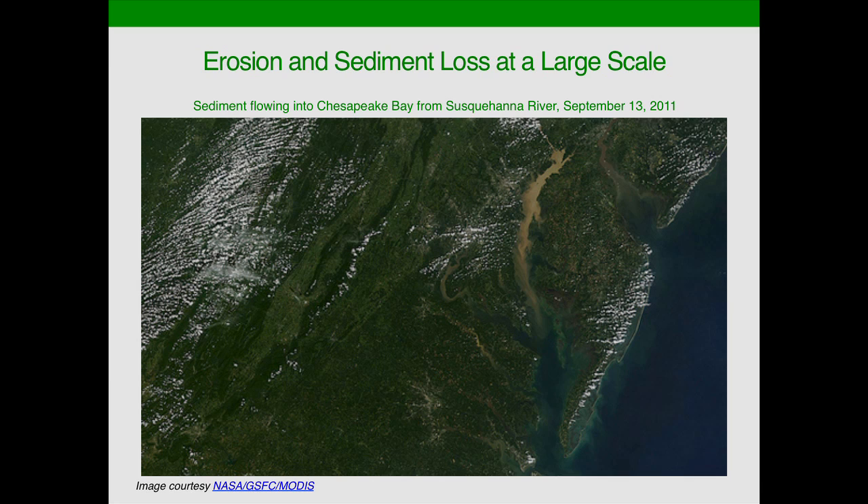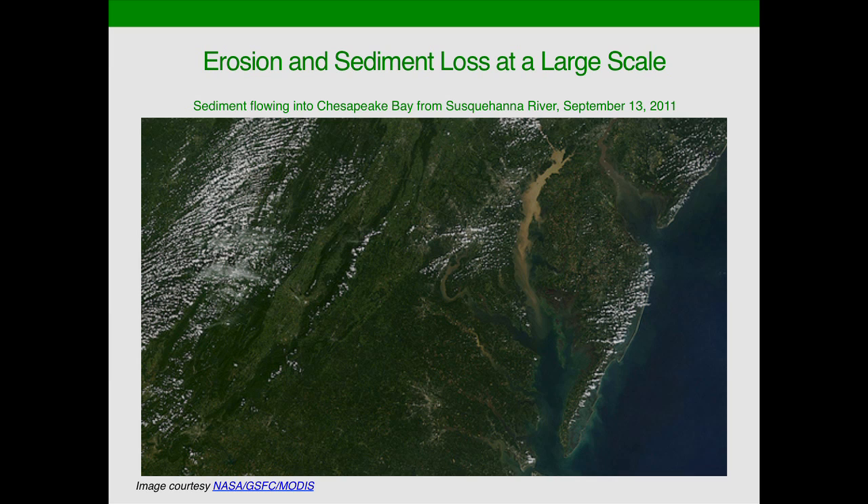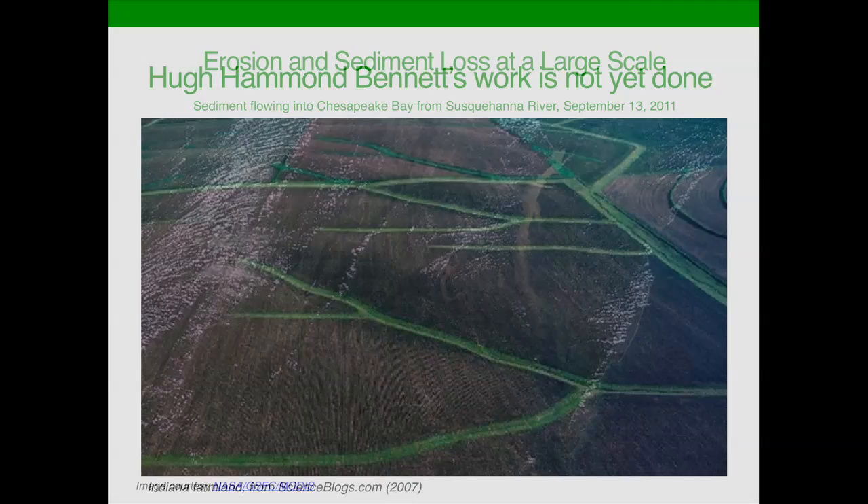Taking a bigger picture look, this is a satellite image of the Chesapeake Bay. There is a thin brown strip coming from the top edge — that's the Susquehanna River coming down from Pennsylvania. You can see all the sediment loading going into the Chesapeake Bay. This was in mid-September of 2011. I just mentioned Steve Groff — I know this wasn't coming from his farm because he's got it all covered in cover crops. But the sediment loading can be immense, and we have the potential by putting green covers out there to help with that.